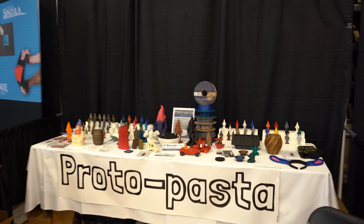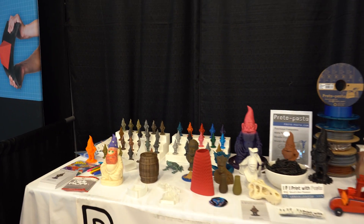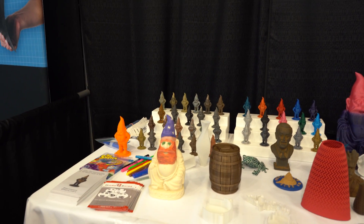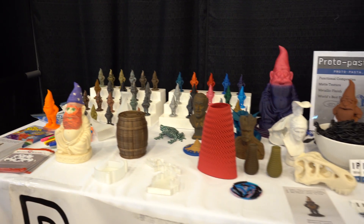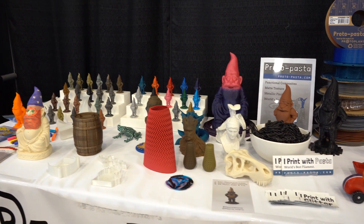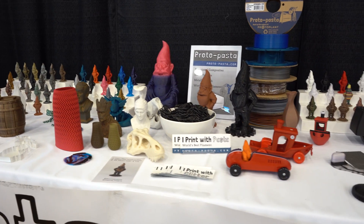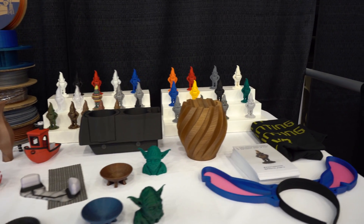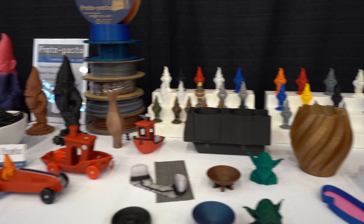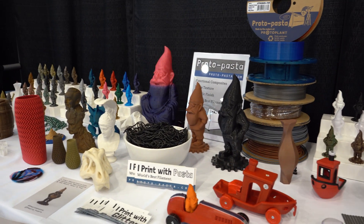I also got to meet two of the ProtoPasta team members, which was really cool. I had never really seen ProtoPasta in person but I am fully converted now after getting to touch and feel and see how it looks. Their matte finishes on some of their prints are amazing — it reduces the layer lines without any post processing. I just want to say thanks Tom and Keith for talking to me. I could have talked to you guys all day, it was really fun.